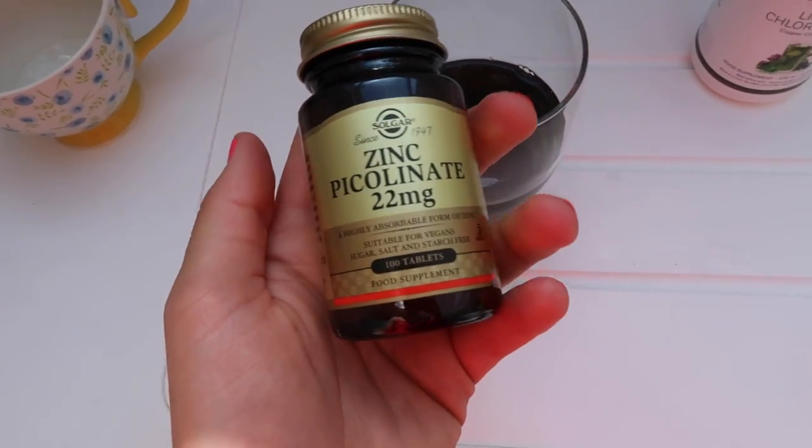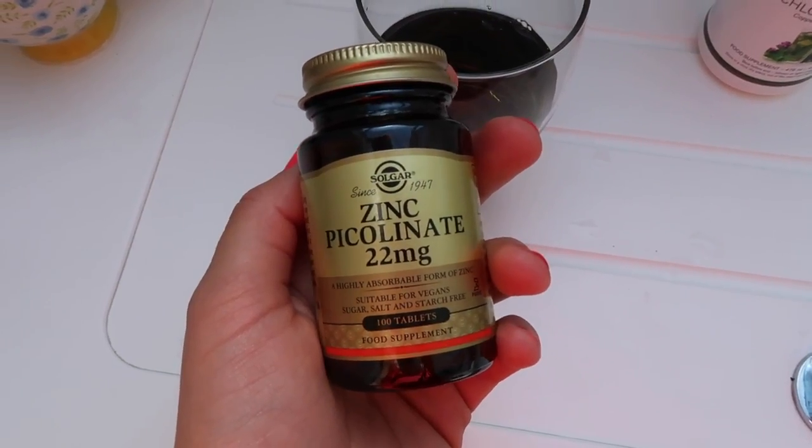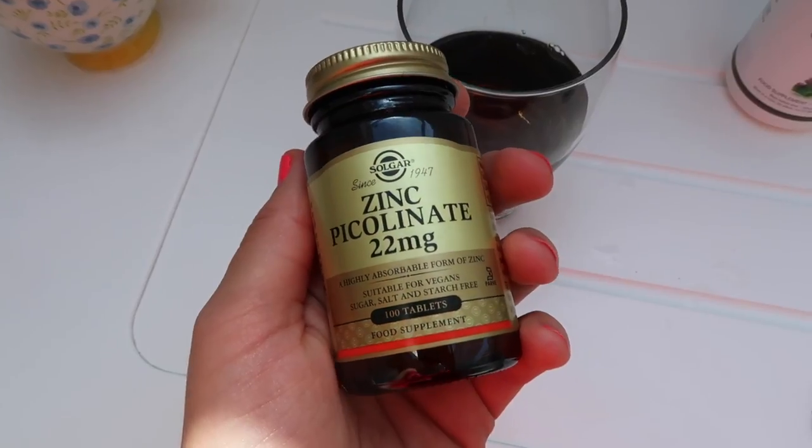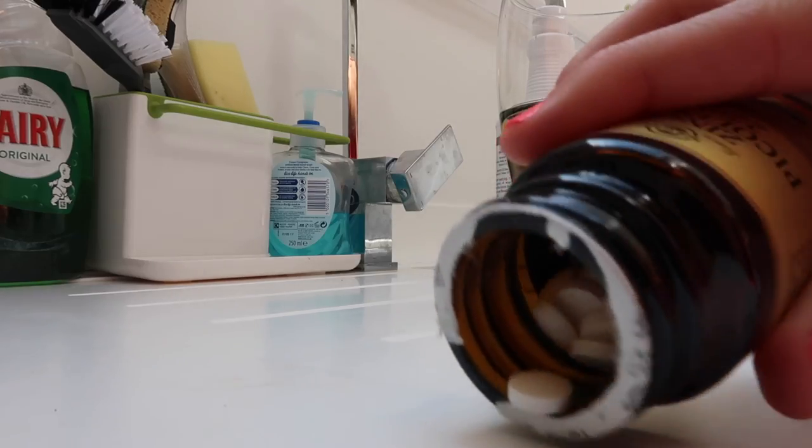Then I also take one or two zinc tablets. This was also recommended by Renee. Zinc is really good for your health generally, but it's also great for your skin — it's key for collagen production, which is what keeps your skin looking young and taut. Zinc is really good for loads of things, so it's great to take it daily as well.